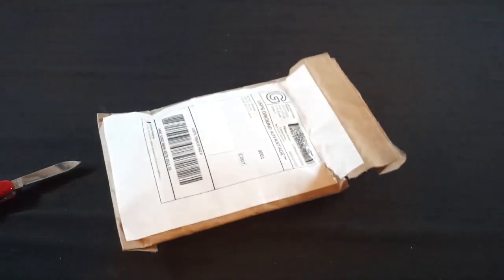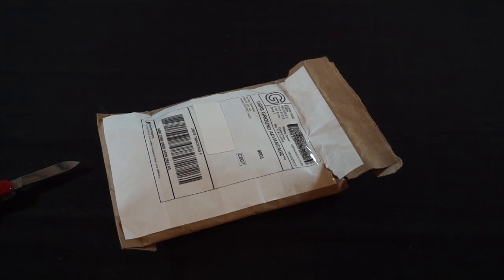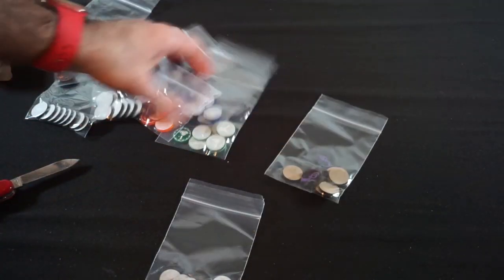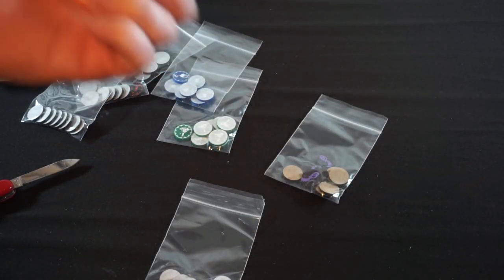This was secured so well — I can't even find a way to get into it. After some effort, I think I found a way inside. This is giving a fit to get open. Okay, let's pull the invoice out of shot and see what we've got.